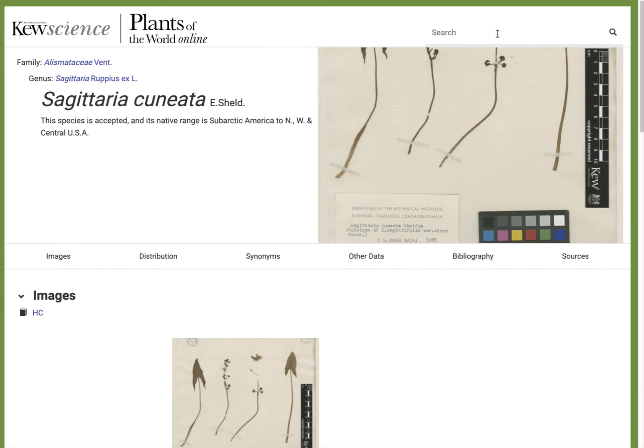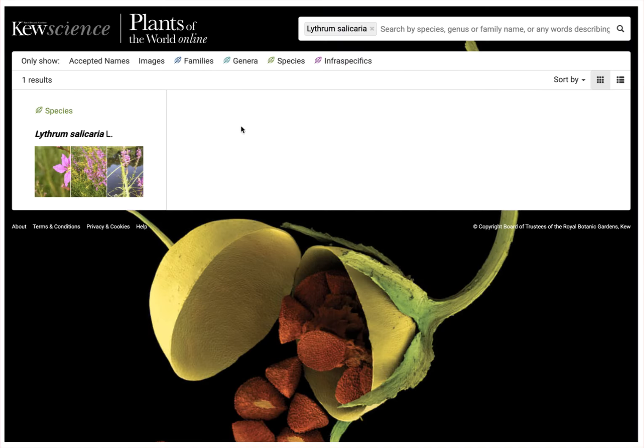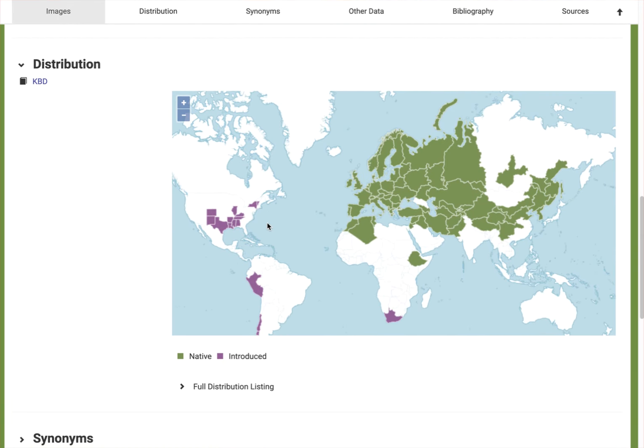Let's do another search for one that's got a non-native component in North America. Lythrum salicaria is the purple loosestrife — this is the correct name. Going down to the map, the map has some purple zones on it. It's native to basically Eurasia and little bits of Africa, and then introduced to North America.